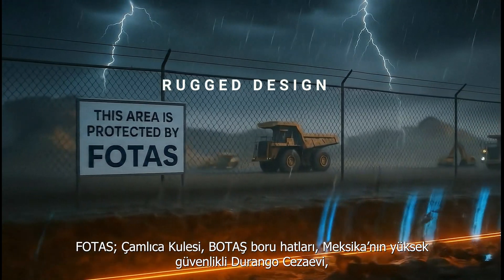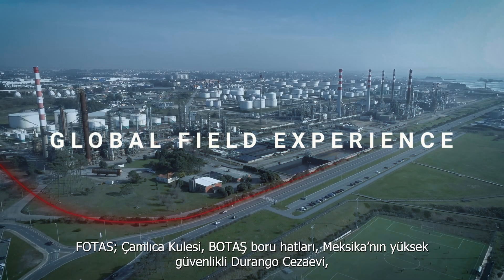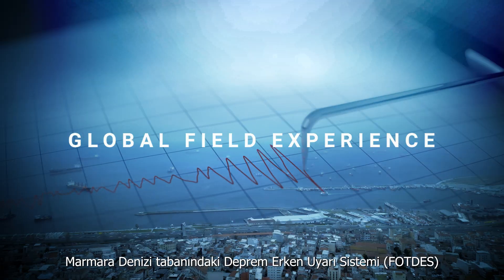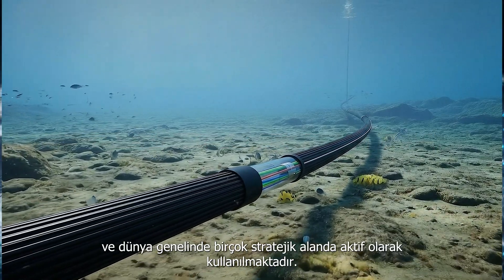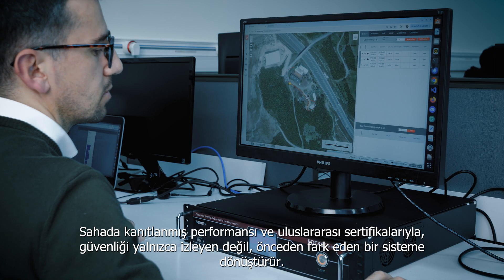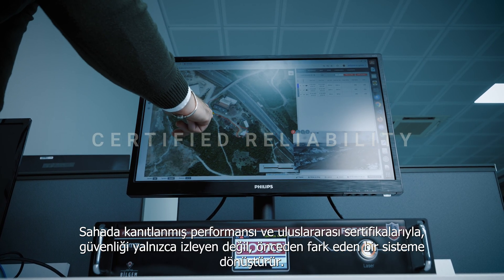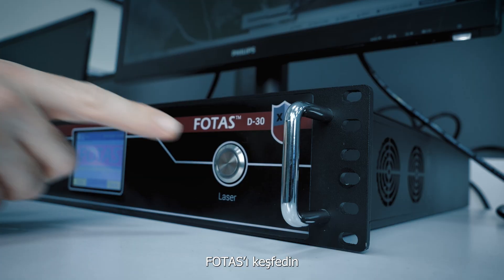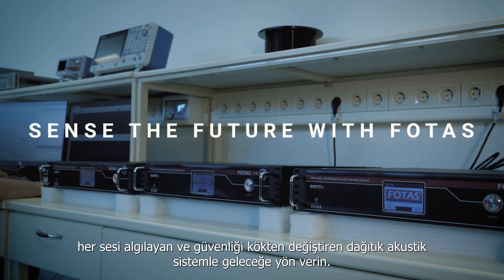FOTUS is already trusted at Chamlica Tower, the Botash Pipeline Network, Mexico's high-security Durango Prison, the Marmara Subsea Earthquake Early Warning System, and many strategic locations worldwide. With proven field performance and international certifications, it transforms security from passive observation to proactive awareness. Discover FOTUS — the distributed acoustic system that detects every sound and transforms the future of security.